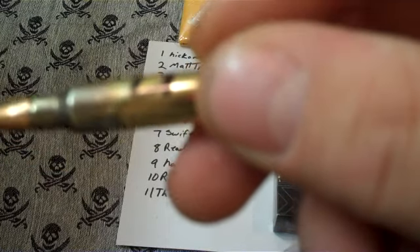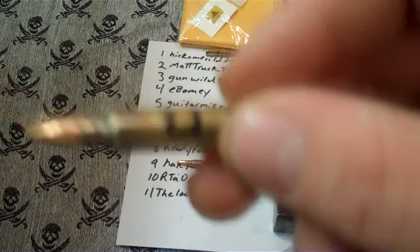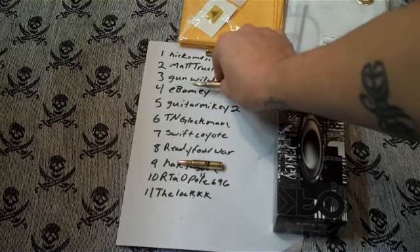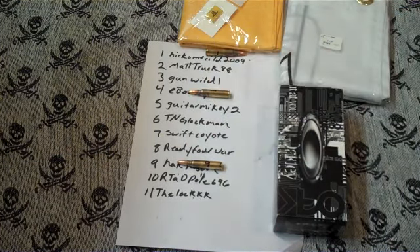And first prize — number four — that is ebomi. Ebomi wins the Oakleys and the Element Arms logo button-up shirt.